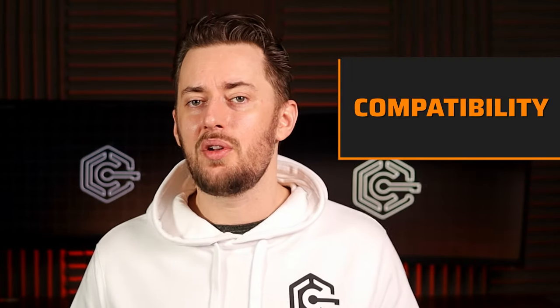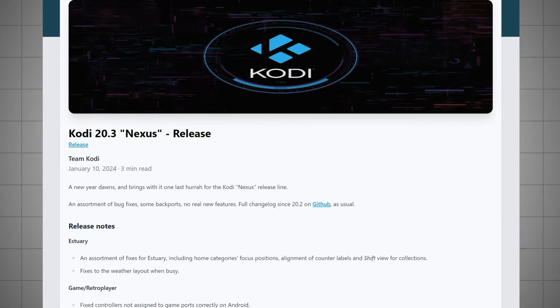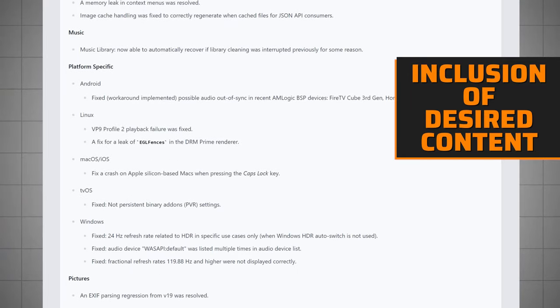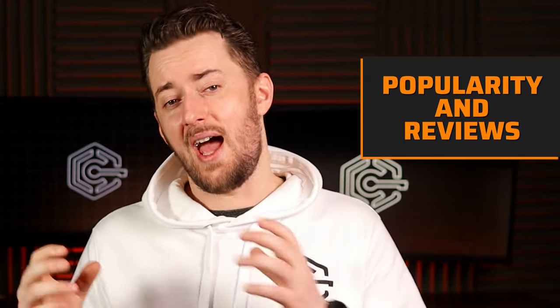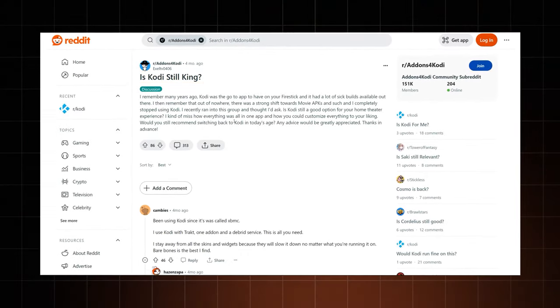In my research of Kodi build options, I considered several important things. Compatibility with the latest Kodi versions was a priority, so I focused on Kodi 19 and 20. I also made sure to select builds that support the top add-ons on Kodi. Another important thing is frequent updates and robust support for the build to guarantee a smooth and reliable experience. Additionally, I paid careful attention to the latest reviews and the overall popularity of the builds to bring you only the most up-to-date and still-supported builds.